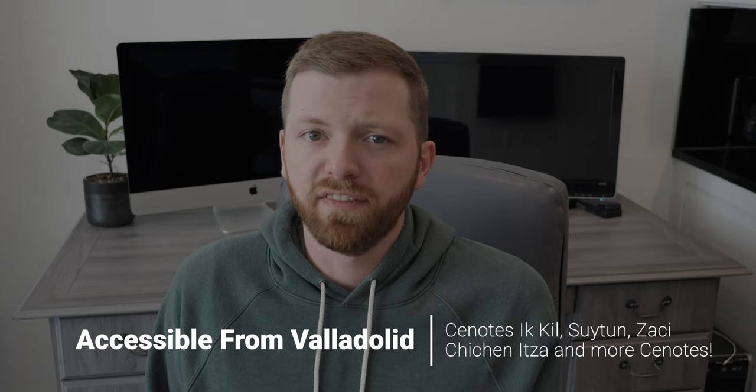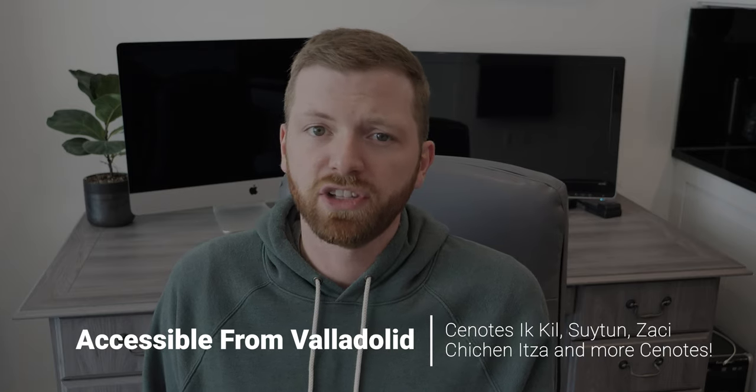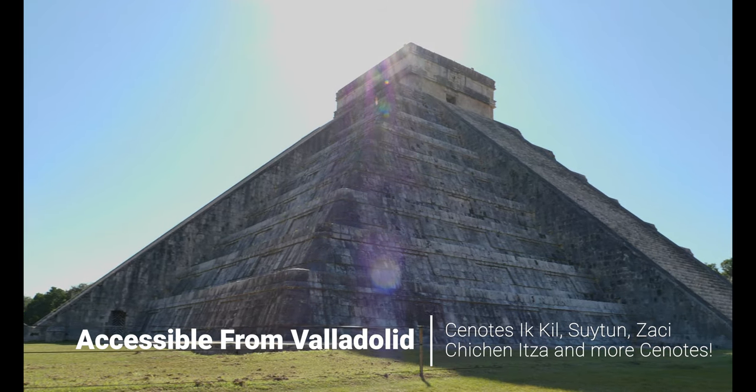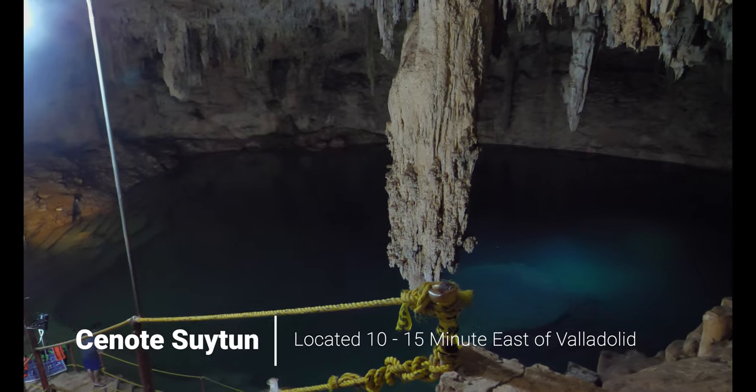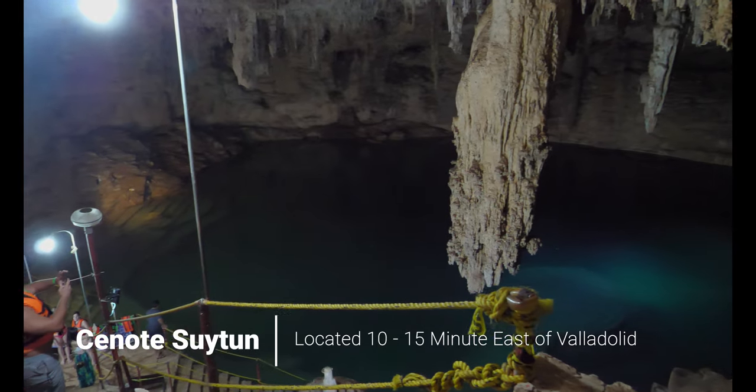We stayed in Valladolid for three days and we used it as a jumping off point to visit Chichen Itza and some of the nearby cenotes. If you're interested in learning more about Chichen Itza or the cenotes we visited, I'll be posting some videos on those experiences and leaving links to them in the video description.